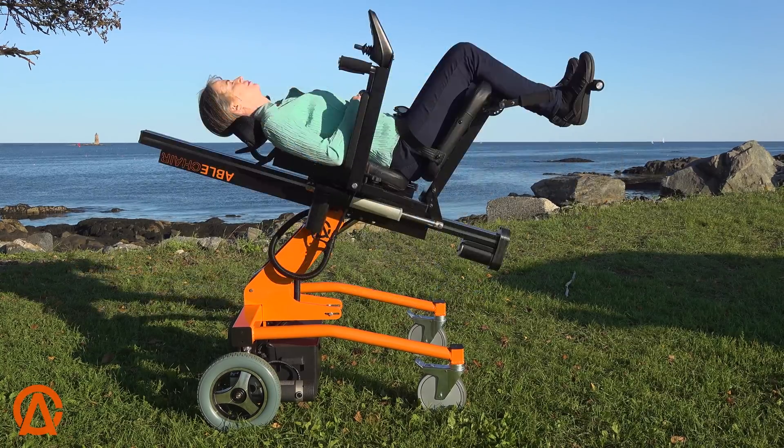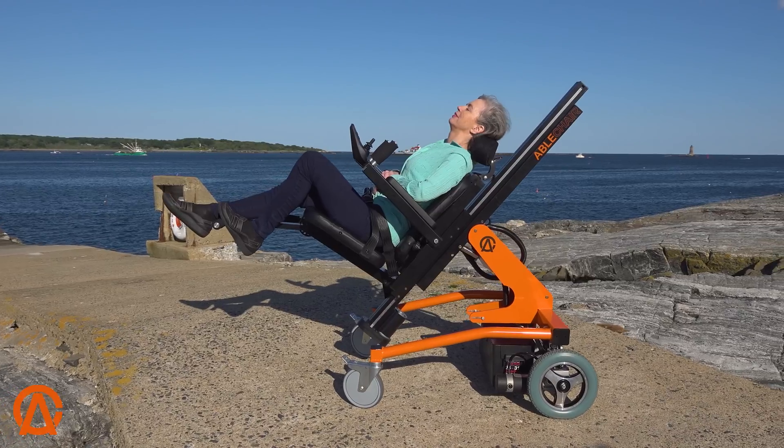It's so comfortable, especially with all the positions we could put it in, I almost fell asleep. I could totally take a nap in that.